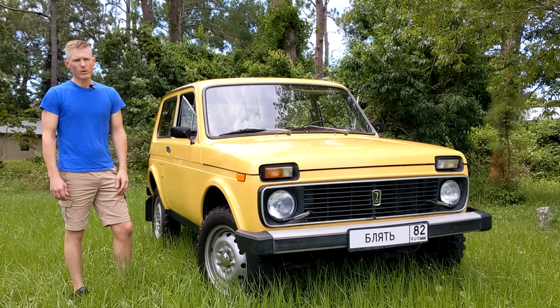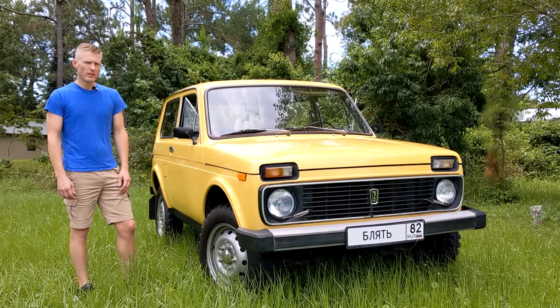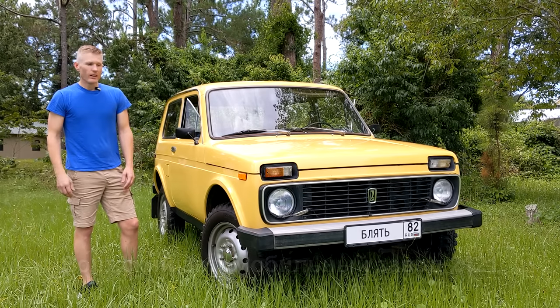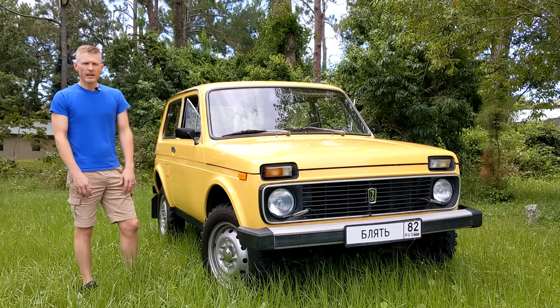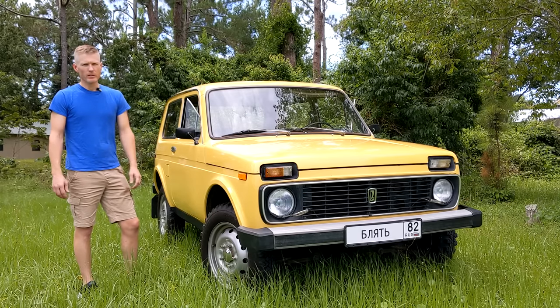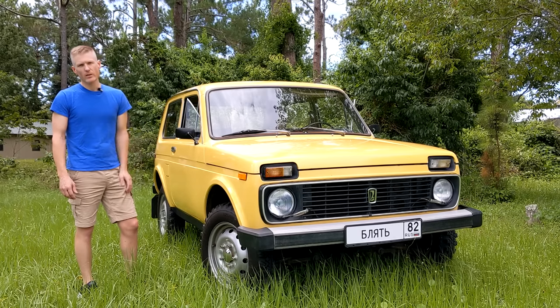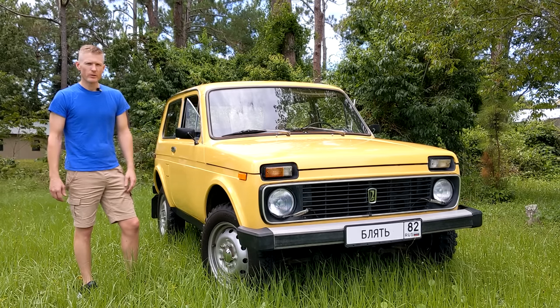This is a Lada Niva, or as it was known in the former Soviet Union... whatever that is. It's mine. I bought it. It's a 1982 model — not that it matters because they're still being made today and they still look exactly the same. I'm going to take you for a drive, show you the car and its quirks, and also show you what I plan to do with it in the near future.